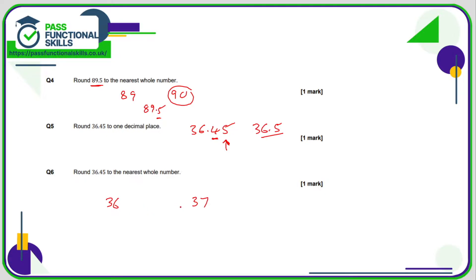Exactly halfway between 36 and 37 is 36.5, or 36.50. 0.45 is less than 0.50, so therefore it will round down to 36.